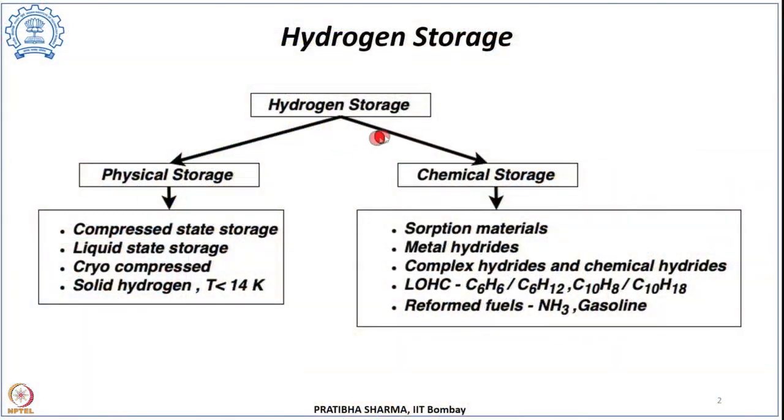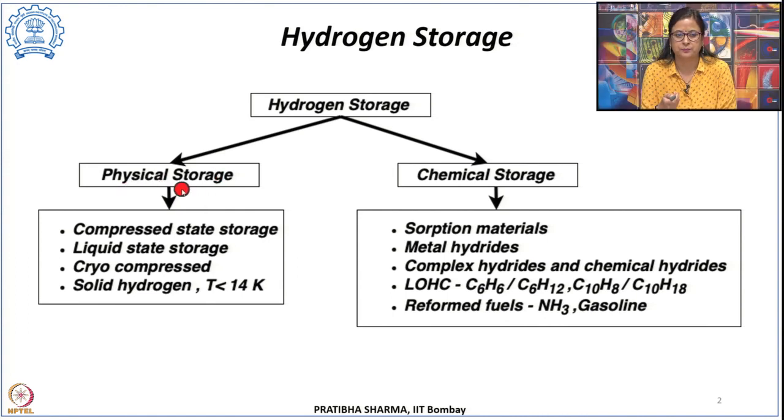In this class, we are going to start with solid-state hydrogen storage methods. Broadly, hydrogen storage can be categorized into physical storage and chemical storage. In physical storage, hydrogen is constrained by the boundaries of a storage media, tank, or vessel. The key difference is that hydrogen in physical storage does not interact with the storage media. Methods we have seen include compressed state storage, liquid state storage, and cryo-compressed storage.